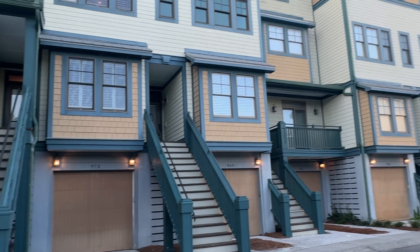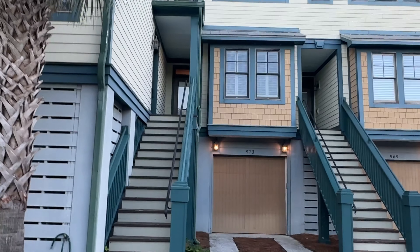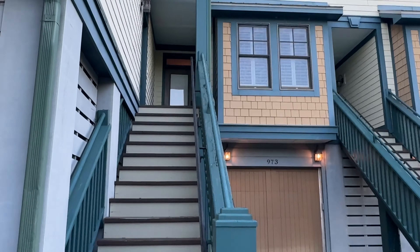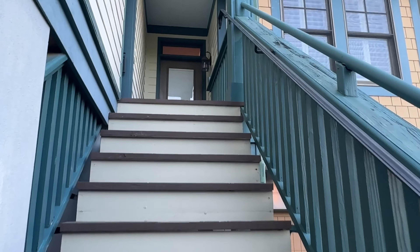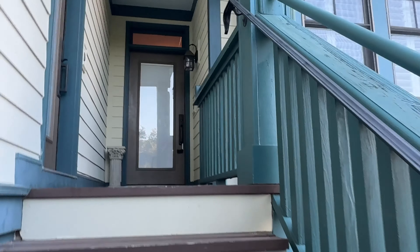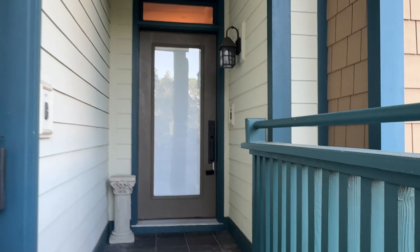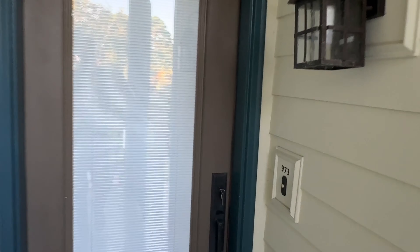Good morning, everybody. I'm going to walk y'all through a house that we recently closed here at 973 Cove Bay. For those of you not familiar, this is a unit that overlooks the backside of Sullivan's Island. This is on or off Ben Sawyer Boulevard, which is the thoroughfare that goes out to Sullivan's.